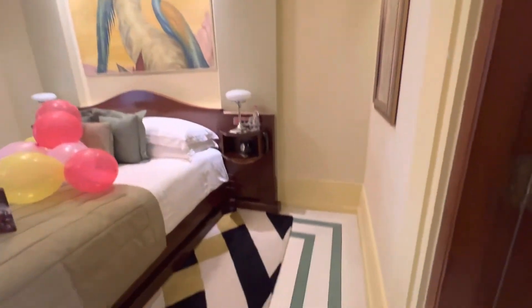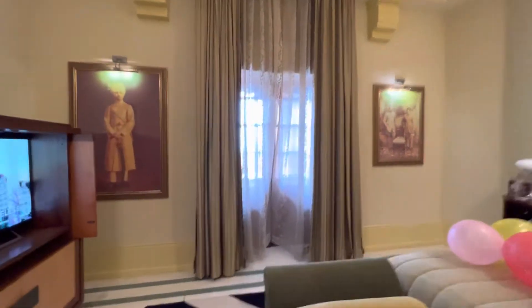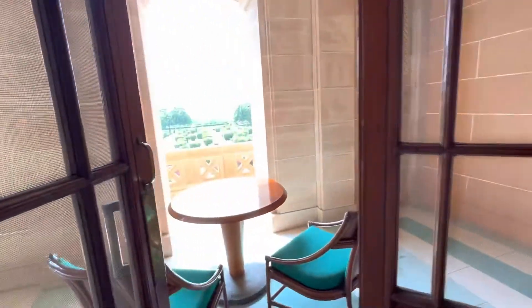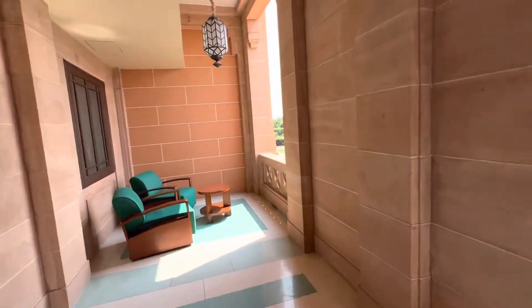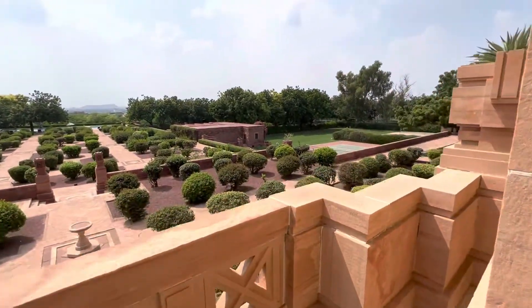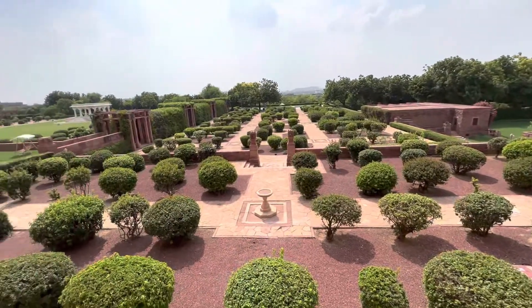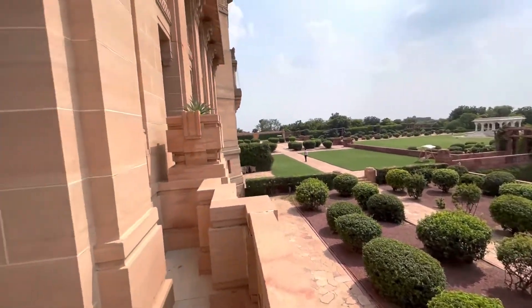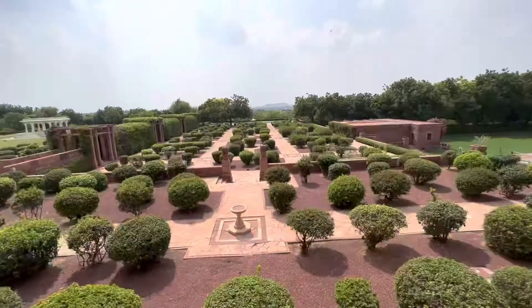Jodhpur is known as the Blue City, and there is a fort here that is nice to visit. Here we walk out to the courtyard area. This room comes with your own private balcony that looks out upon the beautiful gardens. There are some bougainvillea trees and bushes out here. They apparently do yoga in the morning at that pavilion, and there's a beautiful spa as well.